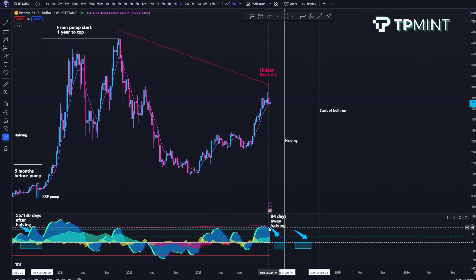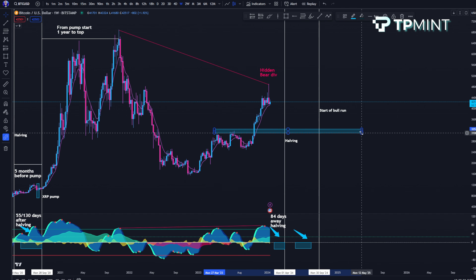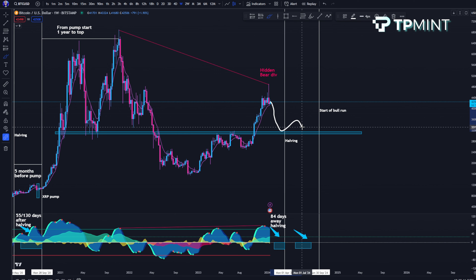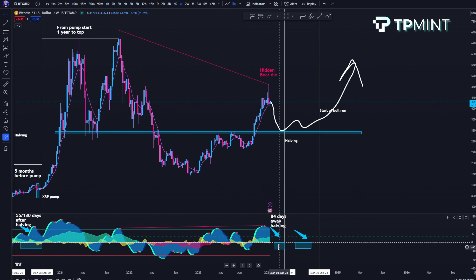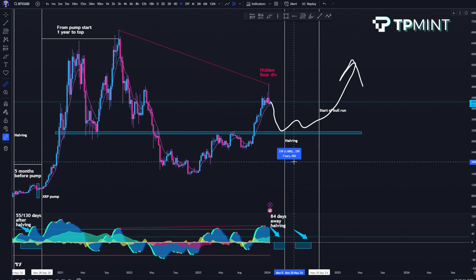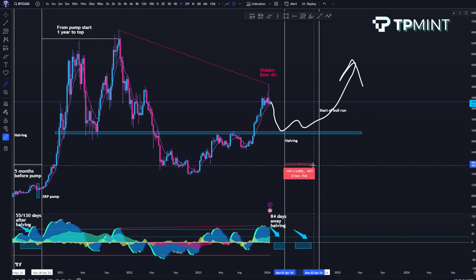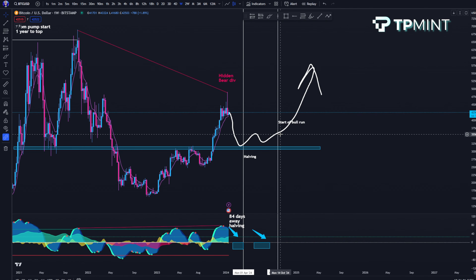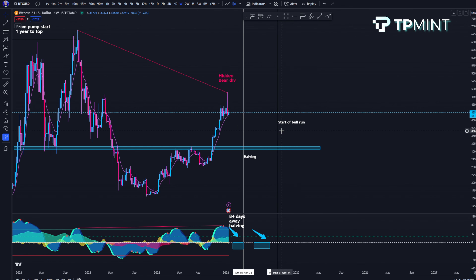I'm expecting a pullback on the weekly — we're going to break down from this overbought area, maybe this hidden bearish divergence plays out. Aaron from the TPMN channel thinks it'll pull back into a specific area. Nothing's guaranteed with TA, but typically the second pullback is not as deep as the first. You've got one pullback before and one after the halving. Post-halving you've got about five or six months of less explosive price action, so roughly September or one month either side — I think September/October will really be the start of the bull run, based on historical measurements.